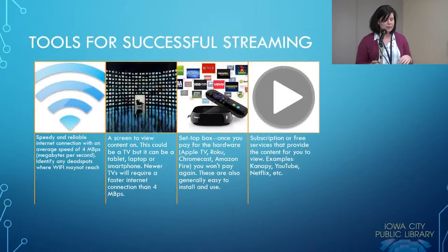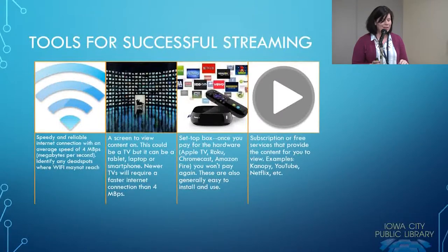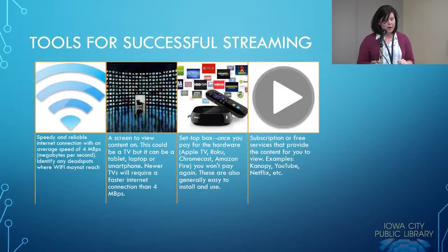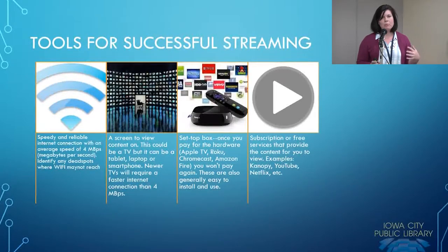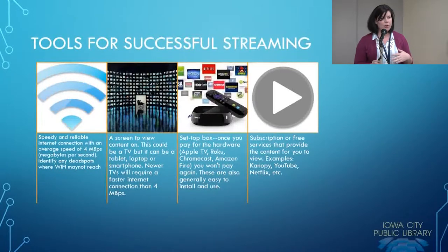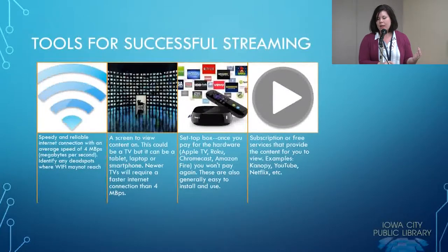Another thing to consider is the screen you view the content on. This could be a TV, but it can also be a tablet, laptop, or smartphone. Newer TVs will require a faster internet connection than 4 megabytes per second — the higher the definition quality of your TV, the more megabytes are required for streaming to make sure that quality transfers. There are a couple of ways to figure out what is possible in your area.